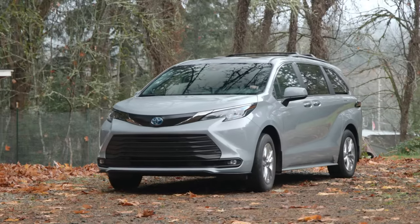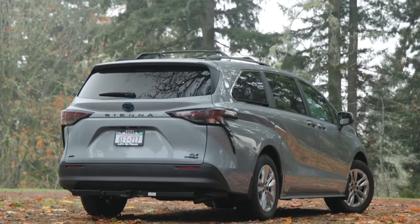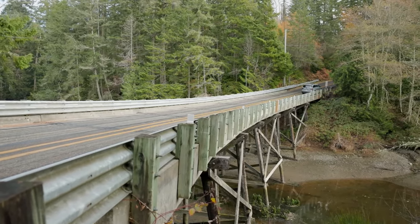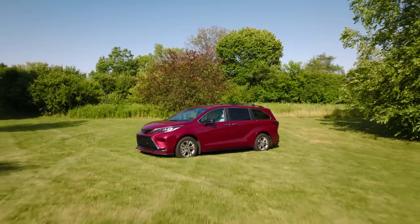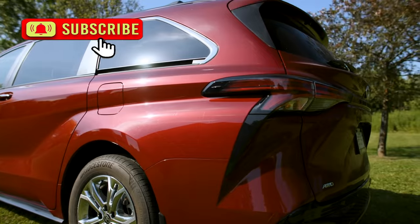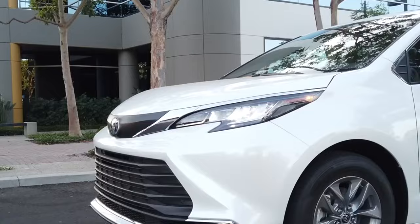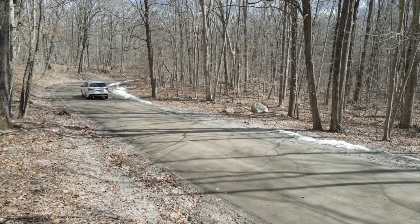The Woodlands Edition adds several notable upgrades to the minivan. It uses a special grille and a unique paint job called cement, giving it a sportier appearance. All-wheel drive is standard, and the vehicle features a 0.6-inch lift, though calling it an off-road minivan might be an overstatement. Essentially, it's an XLE model with a few extra tweaks. The LE remains the base version, the XSE serves as a mid-range option, and the Limited and Platinum are the premium models. Toyota may introduce another special package, but more details will be available once sales begin.